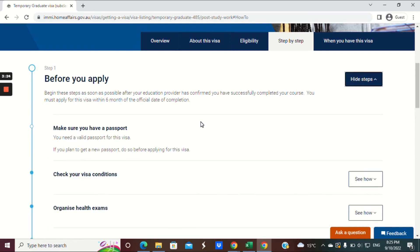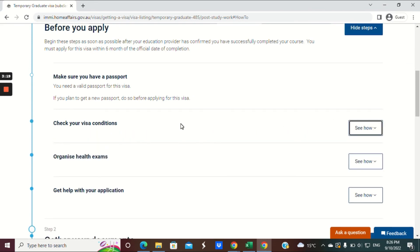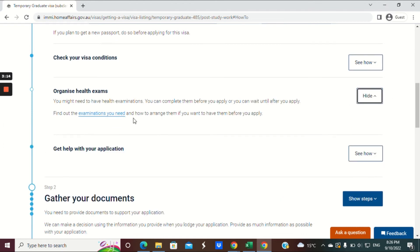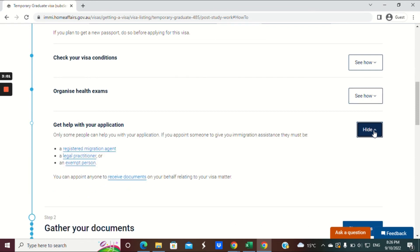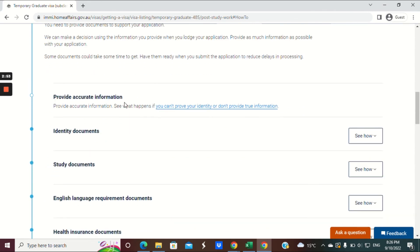Moving to the step-by-step tab: make sure you have a valid passport and no conditions on your visa that prevent you from applying for a further visa onshore. Organise your health exam — you can arrange your health assessment before you apply. If you need help with your application, you can contact a migration agent. For step two, gather your documents: identity documents including your passport and national ID, making sure they're all valid.